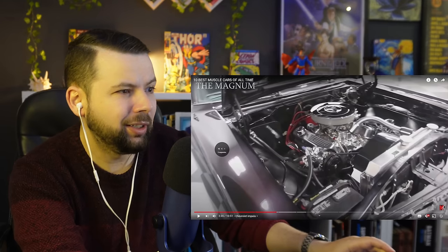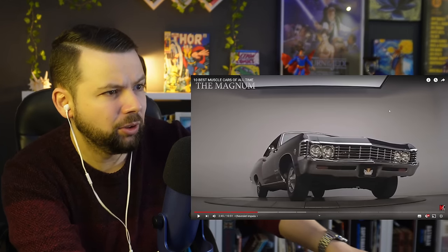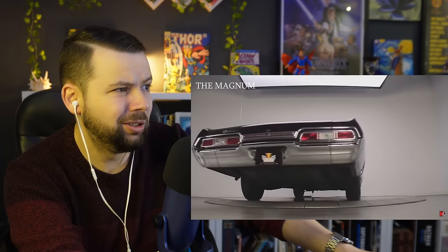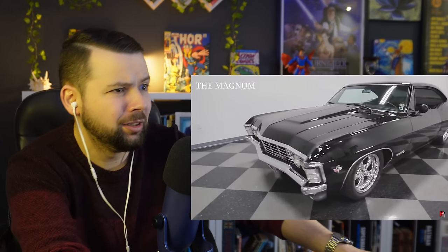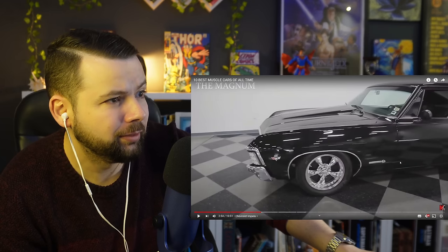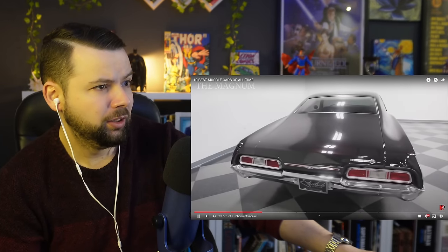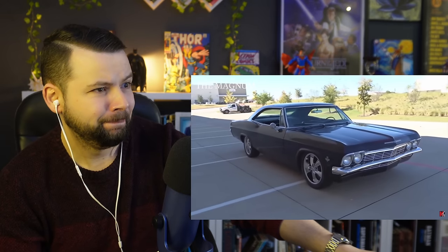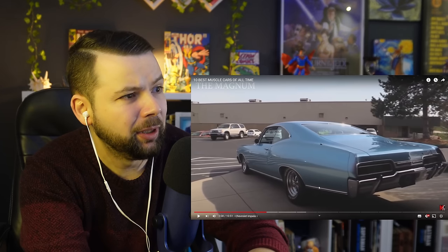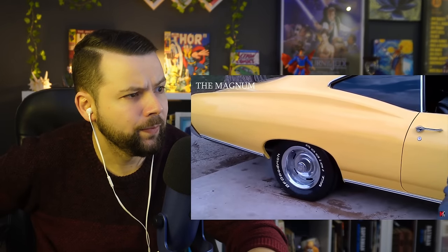Wait, wait a second — I always liked the Impala because I watched the show. There was an angle there that I thought was crazy. Are you kidding me? Is this super expensive to buy one? Because I know a guy that would love to buy one. In blue I don't like it that much — I think that's fair to say. 6.7 liters, which literally tore the asphalt from under the wheels. Oh, Impala — I love this. Even the name is cool.